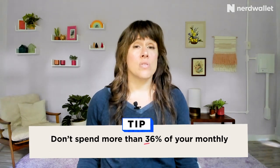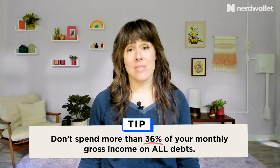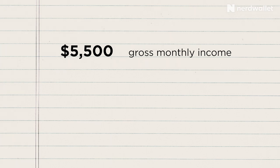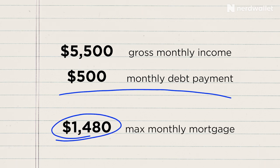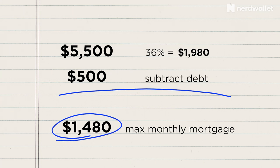And you don't want to spend more than 36% of that gross income on all of your debts, and that includes the cost of your housing. Let's look at an example. Say your gross income is $5,500 a month and you have $500 in existing monthly debt payments. With those numbers, your monthly mortgage payments shouldn't exceed $1,480. How do we get that? 36% of $5,500 is $1,980, but then we subtract that $500 for the other debts, leaving us with $1,480. Using the 28/36 rule involves a lot of math, but at the same time it doesn't take that many variables into account, and there are a lot of things you should be considering when budgeting for how much home you can afford.